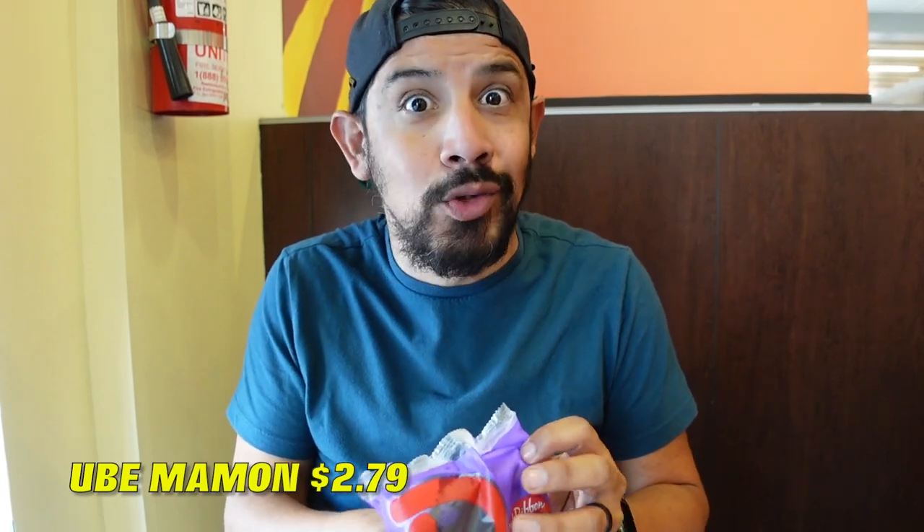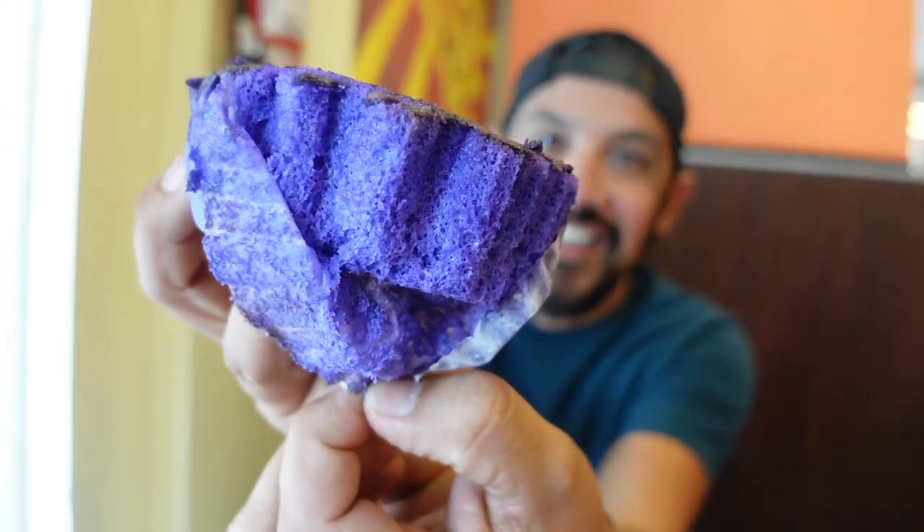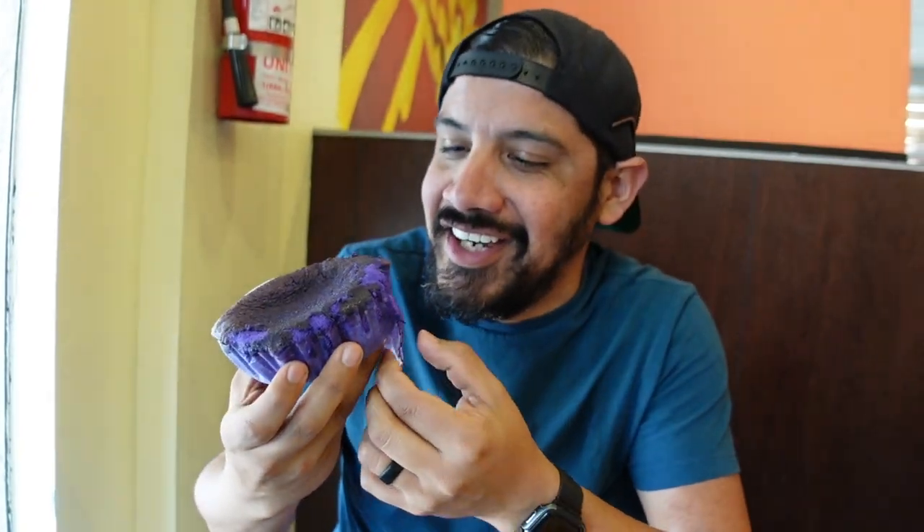Here we go — the ube mamon. It's all blue like a blueberry or like a boysenberry. Oh yeah, that smells good. What color is it? I think it's purple. It smells so good. Nice and fluffy. The tang is there. It's a little sweet, not so heavy and dense. That right there — a five out of six. That was really good. It reminded me when I first saw it of a boysenberry.